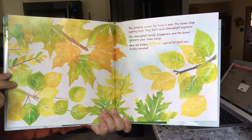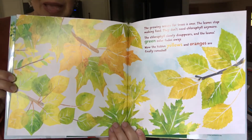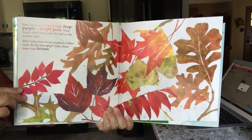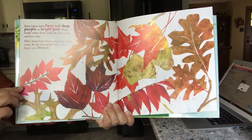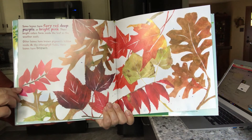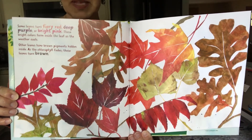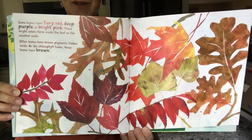Now the hidden yellows and oranges are finally revealed. Remember we said the green was hiding some colors? Now we get to see what those colors are. Some leaves turn fiery red, deep purple, or bright pink — these bright colors form inside the leaf as the weather cools. Other leaves have brown pigments hidden inside; as the chlorophyll fades, these leaves turn brown. This is what my yard looks like outside, all these really bright colors.